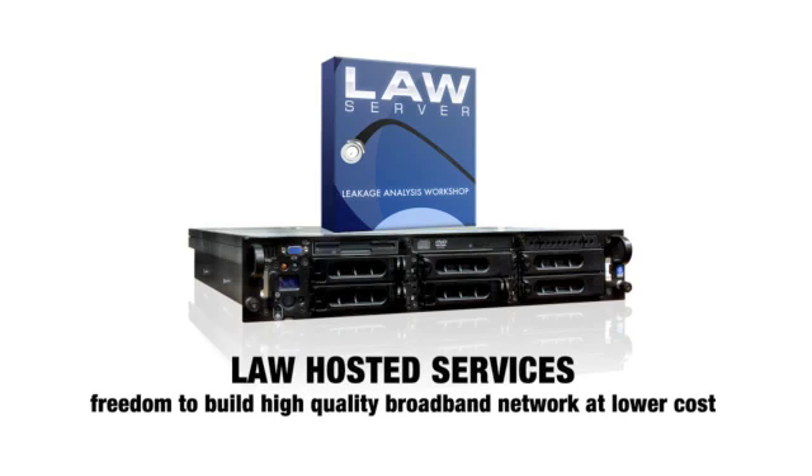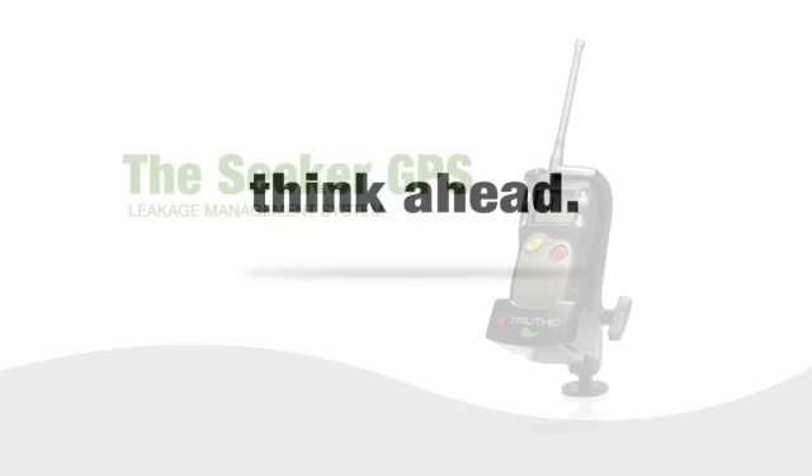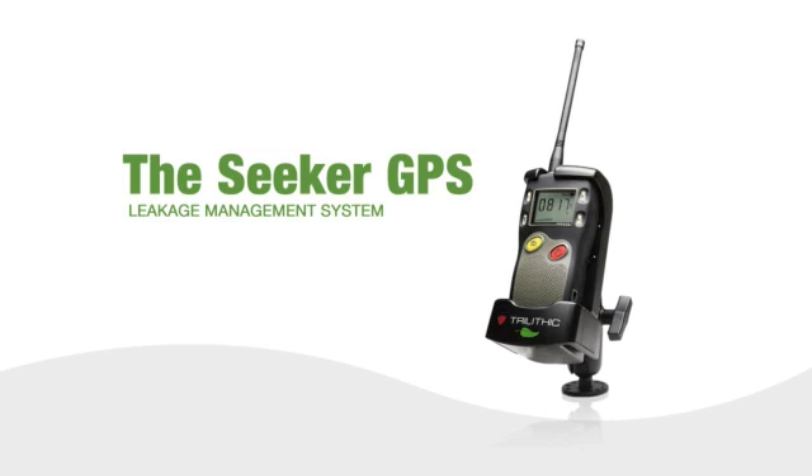What you do have is more peace of mind, money in your pocket, and the freedom to build and operate a high-quality broadband network at a lower total cost — which makes hosted services a very smart way to think ahead. The Seeker GPS Leakage Management System — it could drive your business in a whole new direction.